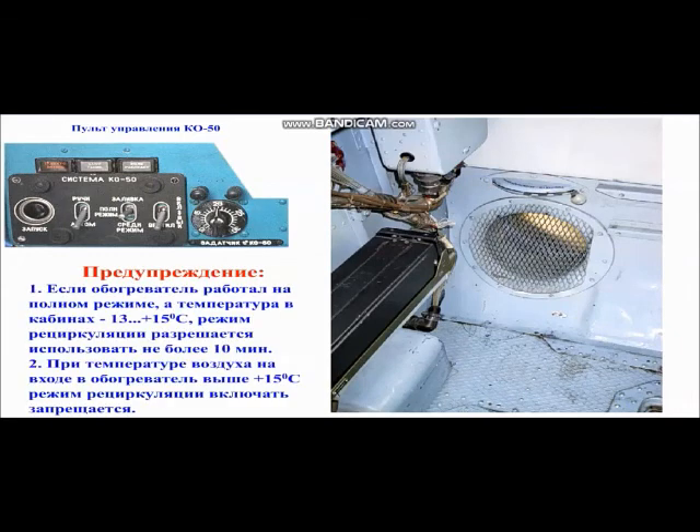Предупреждение. Первое: если обогреватель работал на полном режиме, а температура воздуха в кабинах от минус 13 до плюс 15 градусов Цельсия, режим рециркуляции разрешается использовать не более 10 минут. Второе: при температуре воздуха на входе в обогреватель выше плюс 15 градусов Цельсия режим рециркуляции включать запрещается.